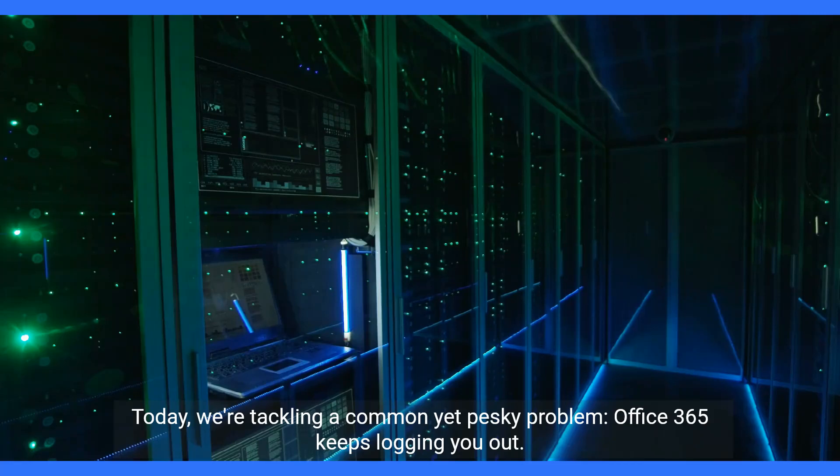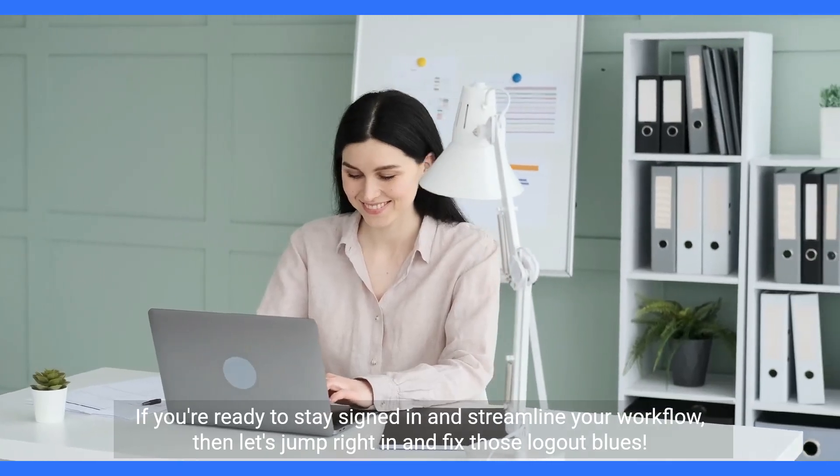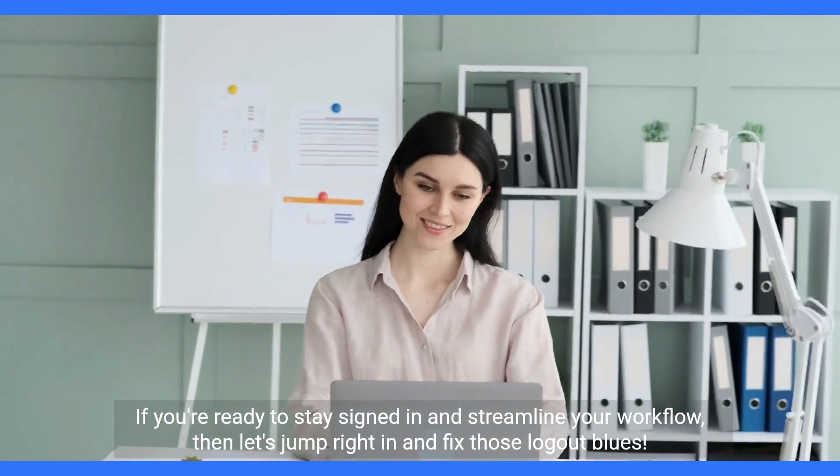Today, we're tackling a common yet pesky problem: Office 365 keeps logging you out. If you're ready to stay signed in and streamline your workflow, then let's jump right in and fix those logout blues.